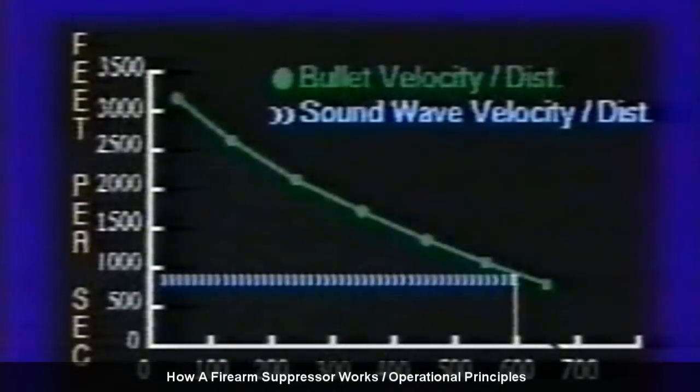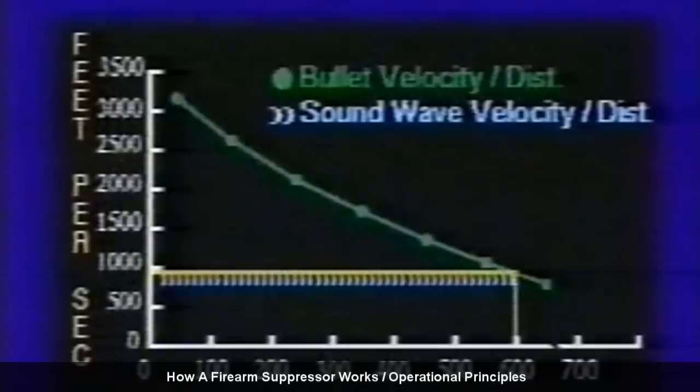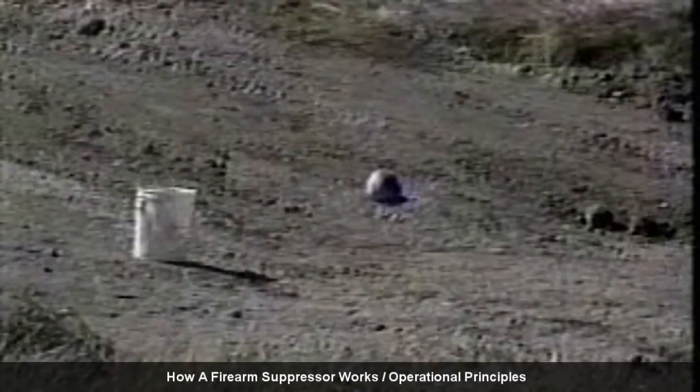The velocity of the bullet continues to drop until at 600 yards its speed is below 1000 feet per second, roughly equal to the speed of sound. From this point on, the bullet is not moving supersonically, therefore no sonic crack will be heard. But at such a distance, the sound of the shot and its decibel level has dropped dramatically as well.